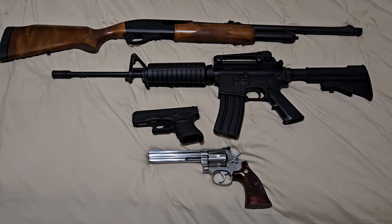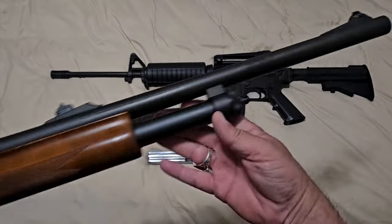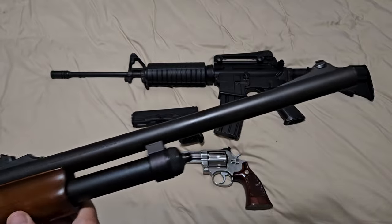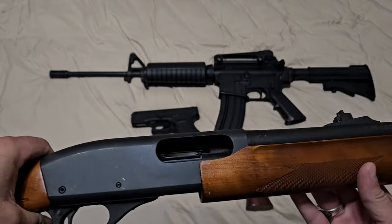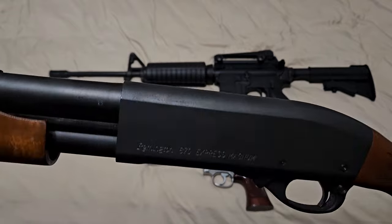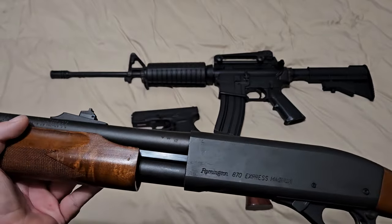We're going to start off with the basics here. This is a 12-gauge pump shotgun, and I think everybody should own one of these simply because it's the cheapest, easiest, and most effective home defense weapon you can buy. This one happens to be a Remington Magnum Express 12-gauge. It'll shoot three-inch slugs and two-and-three-quarters.